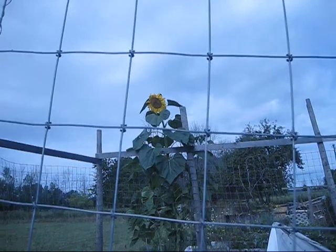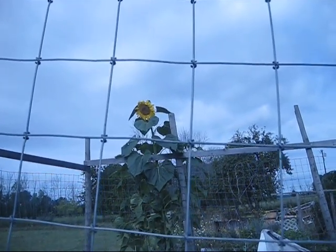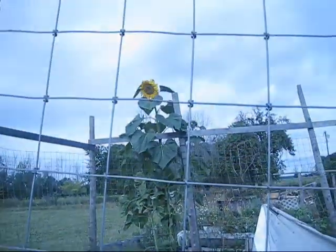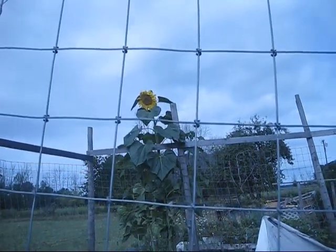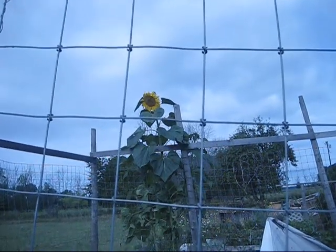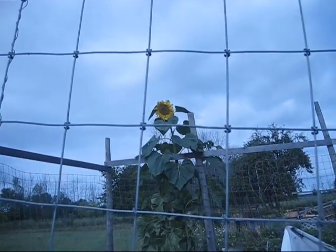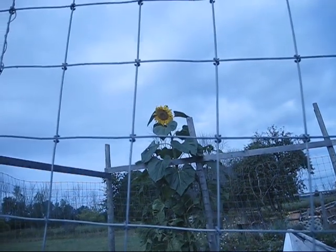First of all, let's look at my giant sunflower. Isn't it a beauty? That thing is 14 foot tall and the head is supposed to be about the size of a semi steering wheel or a little bit larger. It's not quite that big right now, but it's a beauty anyways — probably the size of a nice sized dinner plate.